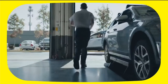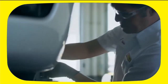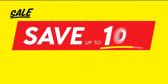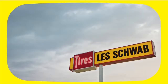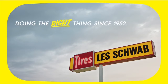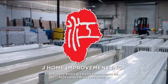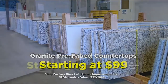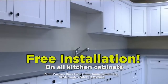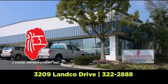Hi there, it's Les Schwab — tires, alignment, brakes, shocks, wheels and more. Some tire places don't offer all that, but we do to help keep you safe. Stop by or book an appointment at lesschwab.com. Right now, save up to $100 on a set of four select passenger tires to help keep you safe in any weather. Les Schwab Tires — doing the right thing since 1952. Attention homeowners and contractors: stop driving to Los Angeles for quartz, granite, or cabinetry. Shop factory direct right here in Bakersfield and save thousands at J Home Improvements — granite prefab countertops starting at $99, 10-foot quartz big slabs starting at $10.76 per square foot, and free installation on kitchen cabinets. Visit J Home Improvement at 3209 Lanco Drive.